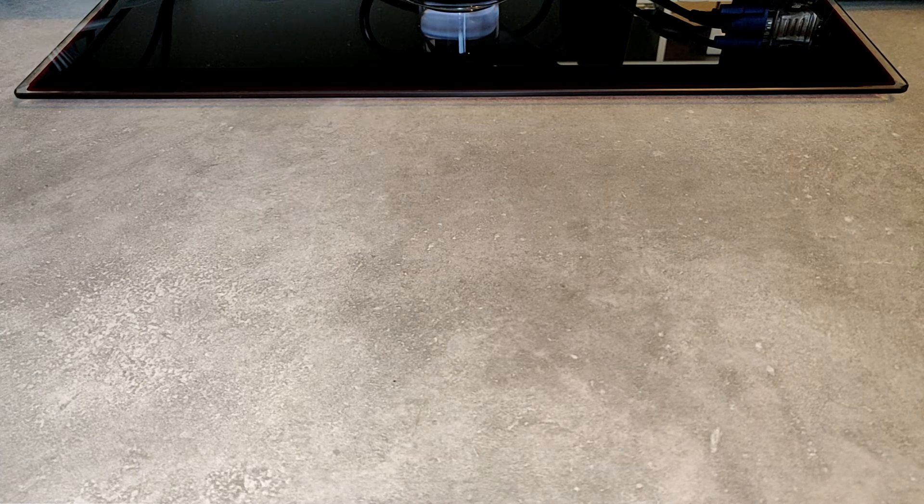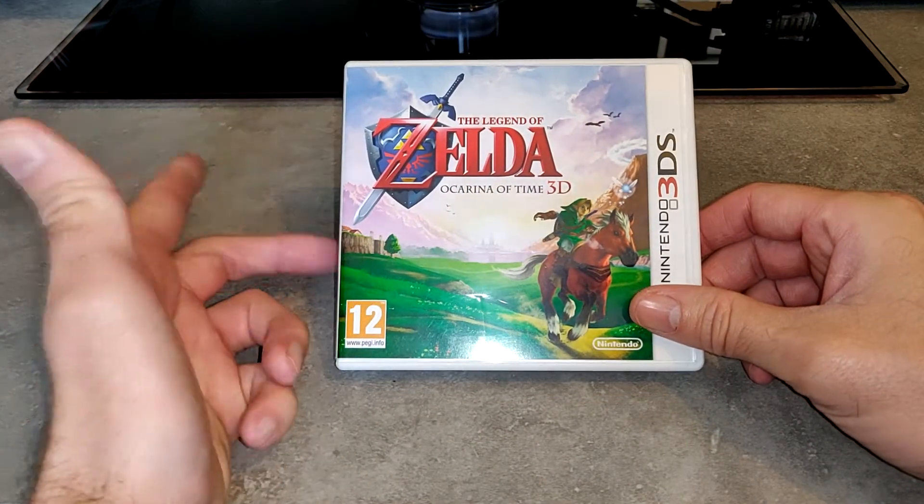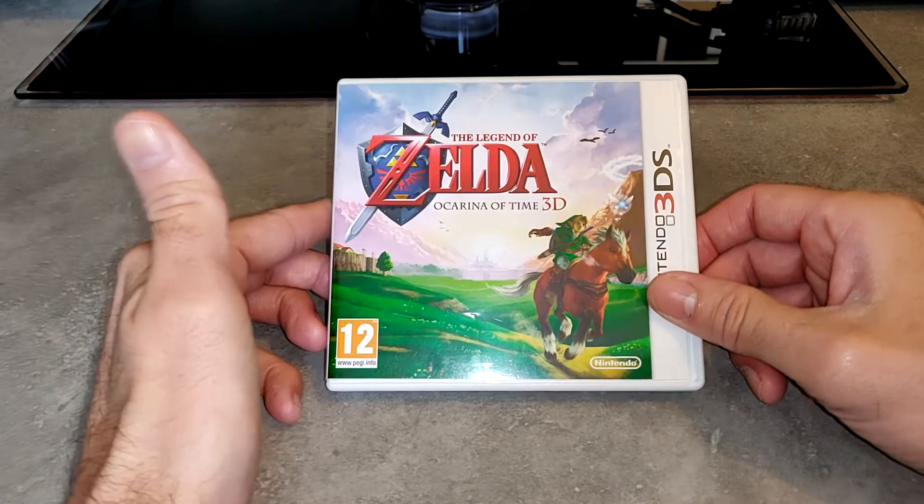Aujourd'hui, je refais une vidéo achat du mois. Ce sont des jeux auxquels j'aurais souhaité jouer à une certaine époque et auxquels je n'ai pas pu. Je pense que je vais m'y remettre. On va commencer par le premier jeu, qui n'est autre que Zelda Ocarina of Time 3D, sur la Nintendo 3DS.